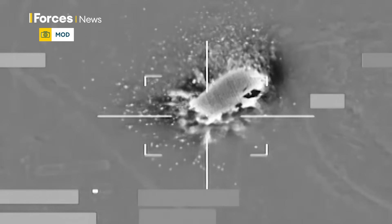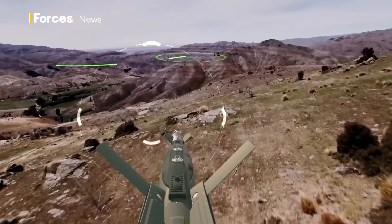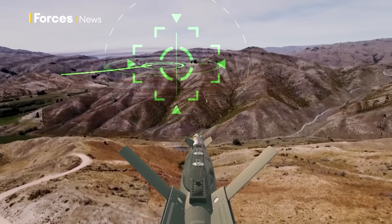The Paveway 4 is what's called a dual-mode weapon, so it can also be guided onto its target using a laser. Either the aircraft that drops it, or a third party on the ground — let's say Special Forces with a designator — will fire a laser beam with a code within it, and the weapon will look for the reflected energy of that laser spot projected onto the target and home in on that.